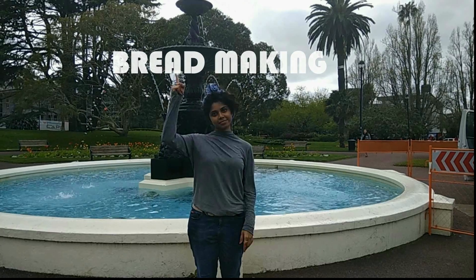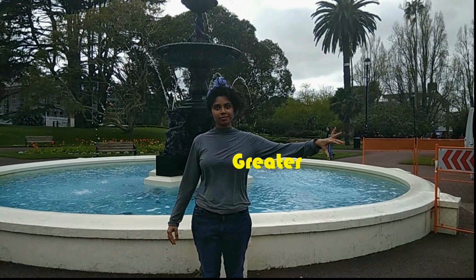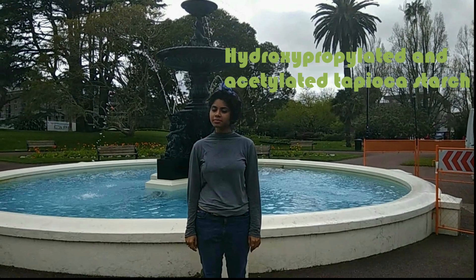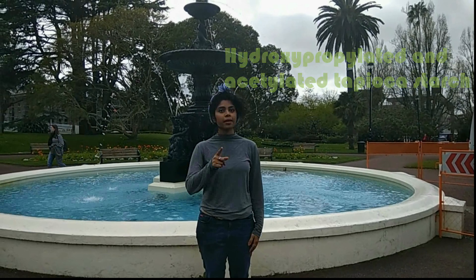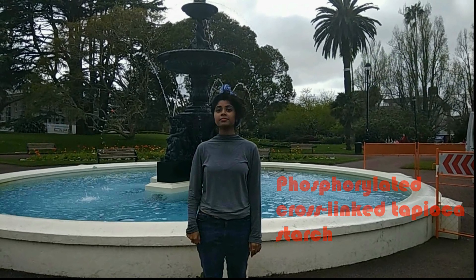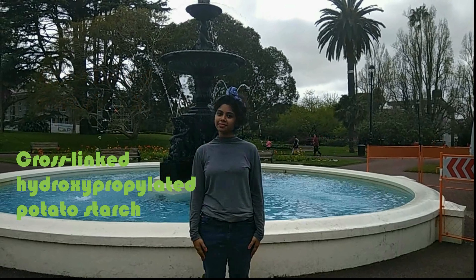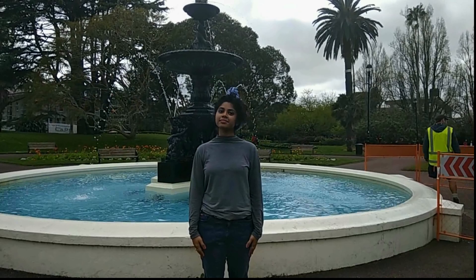Bread making: chemically modified starch is seen to be of greater use in bread making. Hydroxypropylated unacetylated tapioca starches, when substituted with native starch in the flour, give a tacky texture to the bread crumb. Phosphorylated cross-linked tapioca starch gives a dry feel, while phosphorylated cross-linked corn starch improves dough stability. Cross-linked hydroxypropylated potato starch gives a softer crumb than native starch.